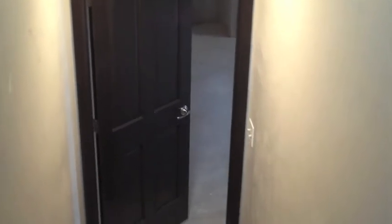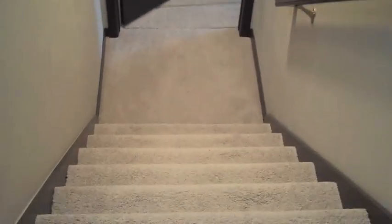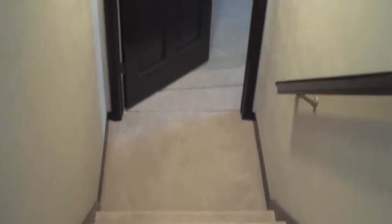As we head downstairs, you can see we finished the staircase with carpet, skirt boards, and a nice heavy quality handrail. When we have unfinished space downstairs, we do put a door at the bottom to be able to close off that area.